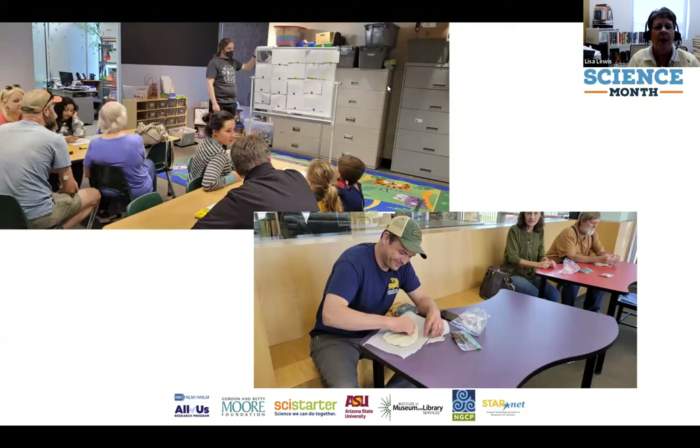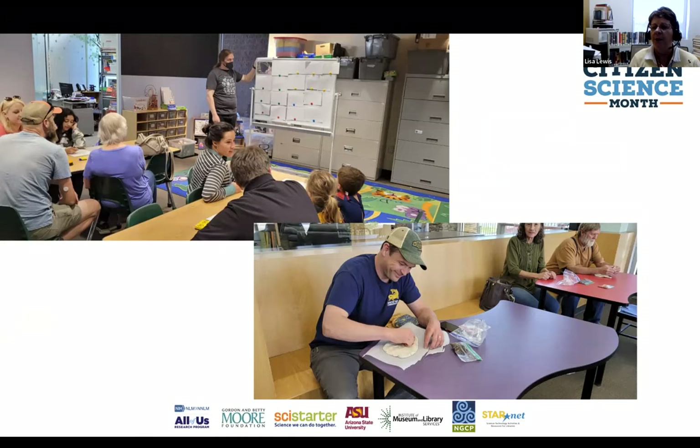Library staff ran the breakout stations where participants did interactive activities to learn more about pollinators and create things to encourage pollinators in their backyards or at local meadows. One station featured making seed bombs — you can see a gentleman putting together a seed bomb he could take home. Another station had a library staff member running a jeopardy-style trivia game about pollinators, educating attendees about how many different insects, birds, and other creatures are considered pollinators beyond just bees.